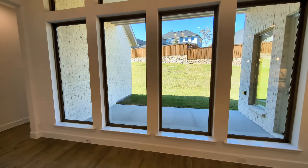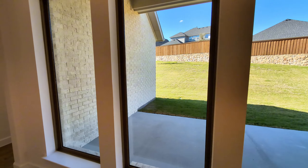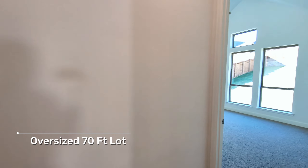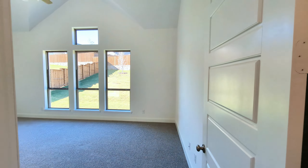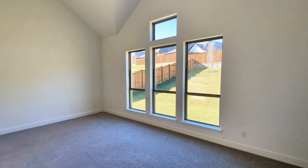This house has a fully covered patio and you can see that large yard out there. It's an oversized 70-foot lot. With the huge discount they're offering right now, this house — which would normally come with a big lot premium — is available at less than the normal price.